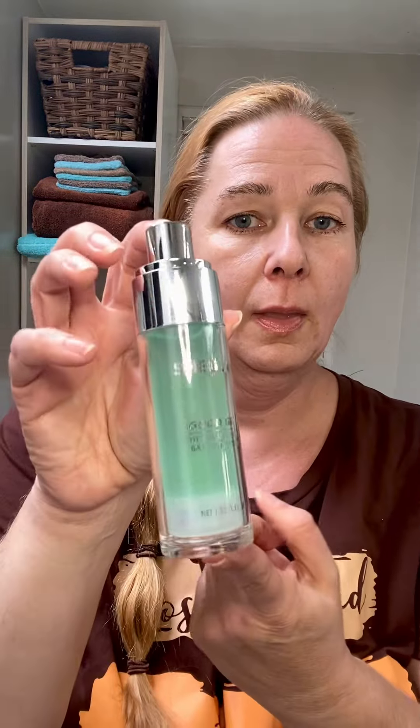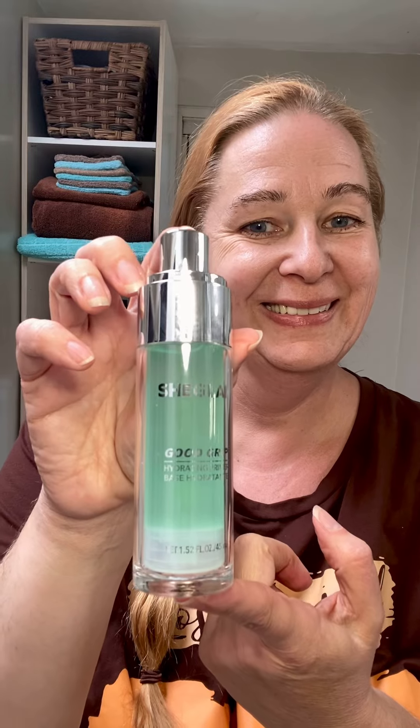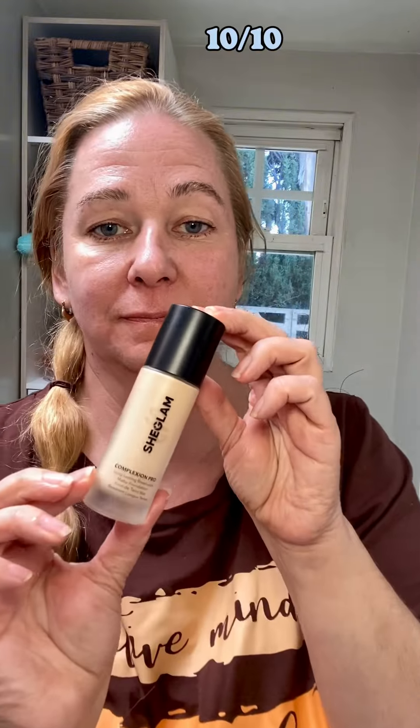Welcome to the November Chic Glam Sale. We're starting off with the primer. I love this primer a lot because it feels so moisturizing — it just soaks into your skin. Absolutely amazing.